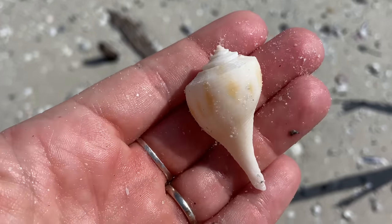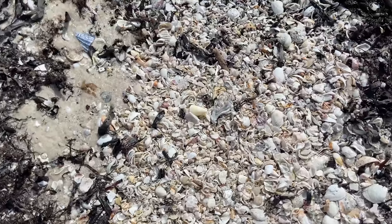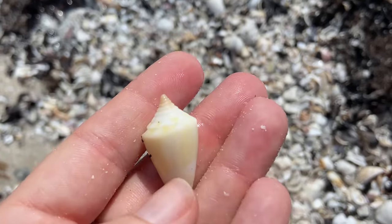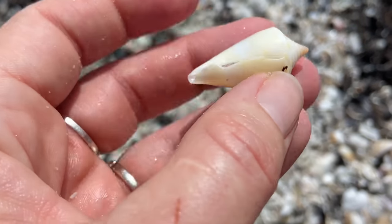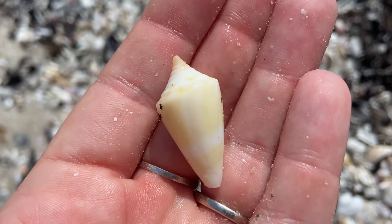Here is a pear whelk — that is one of the few whelks we can get down here. Wow, this shell actually looks giant compared to the other little bits and pieces. That is a Florida cone — always keep the cones. It's in pretty great shape, so I'm going to hold on to that.